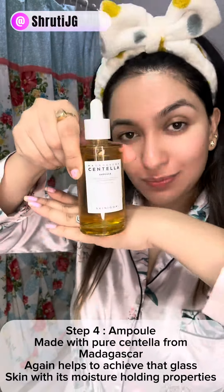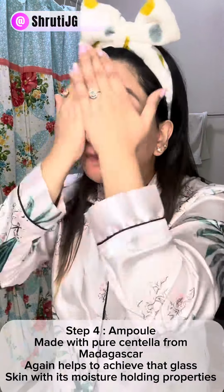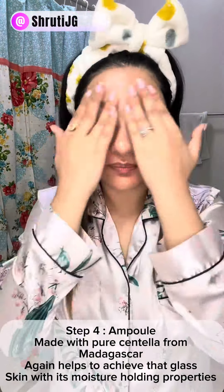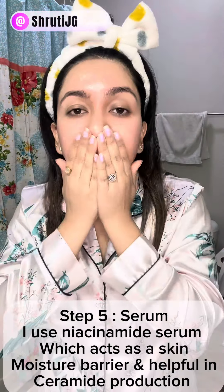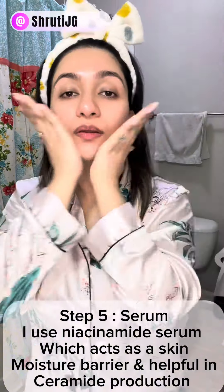I apply the essence every night before sleeping, patting it in. Now trying my new Centella ampoule, which is something new I've added to my skincare regime.